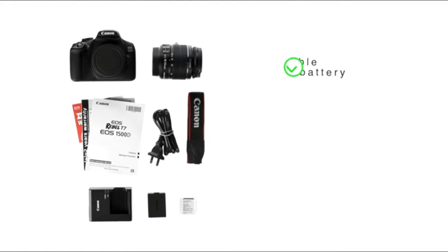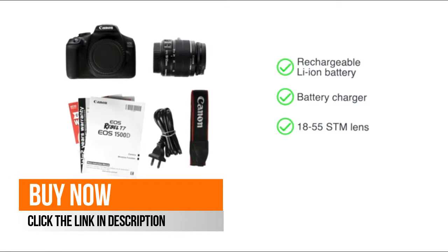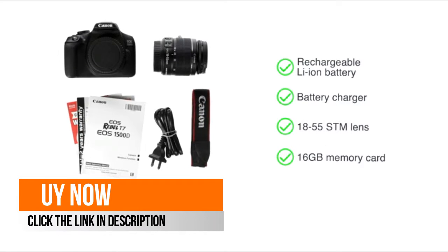This camera comes with a rechargeable lithium-ion battery, a battery charger, an 18-55 STM lens, a 16GB memory card and strap.